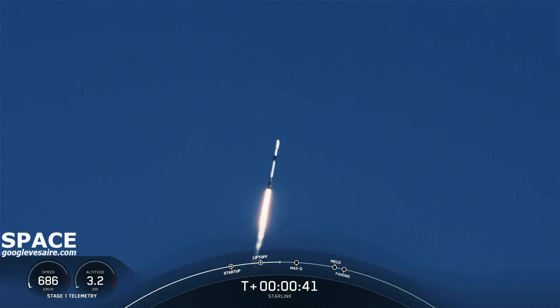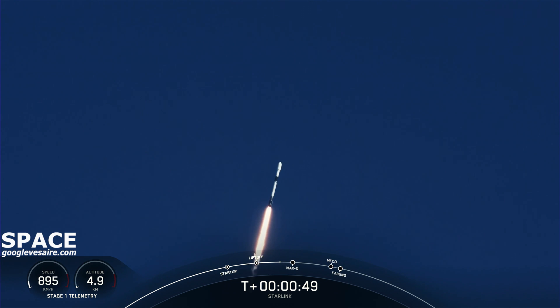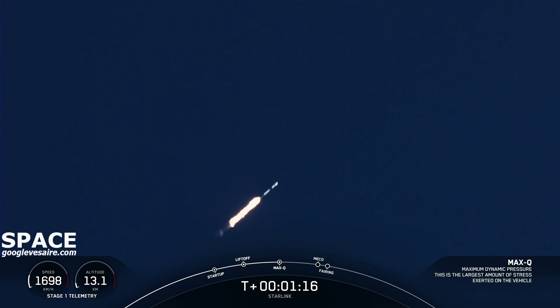Falcon 9 has successfully lifted off from Space Launch Complex 40 at Cape Canaveral Space Force Station, carrying our stack of 48 Starlink satellites to low Earth orbit. Moments ago we throttled the nine M1D engines down, reducing the speed by decreasing the flow of fuel to the engines. Now that's in preparation for Max-Q, which is the maximum aerodynamic pressure that the vehicle will see. Max-Q.